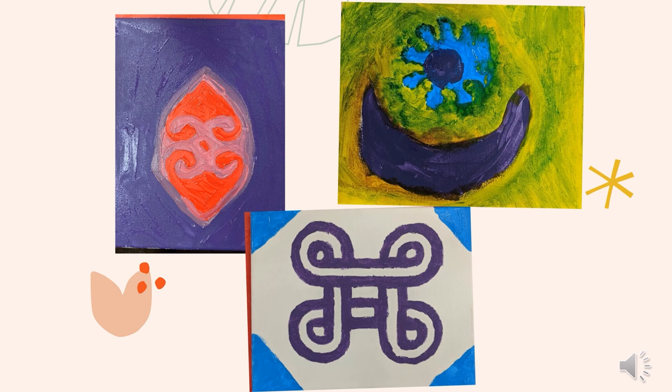Here is some art the Lacy Teen patrons created at a paint party last year. They had a wonderful time learning about these symbols and doing their best to recreate them.